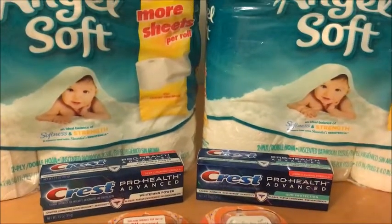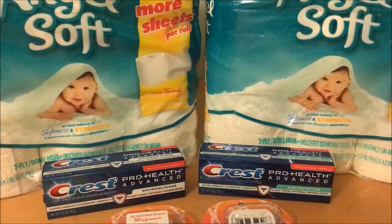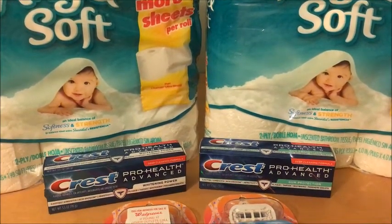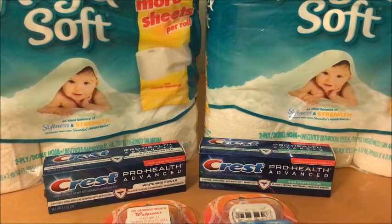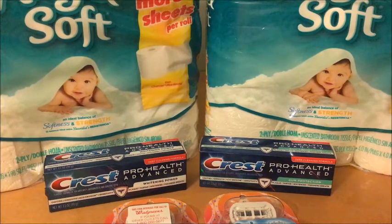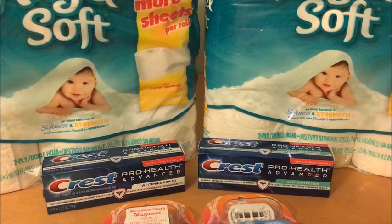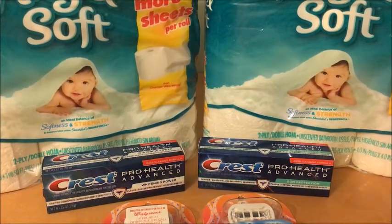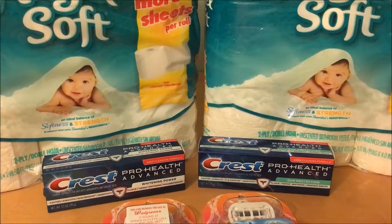The first deal is on the Angel Soft toilet paper, priced at $3.49 this week. There is a 50 cent off one coupon in the Walgreens booklet — you can get that at the front of the store near the flyers. There's also a 45 cent off one printable coupon; I'll leave a link below in the description box. After the two coupons you'll pay just $2.54 for the pack, and these are the nine packs of Big Rolls.